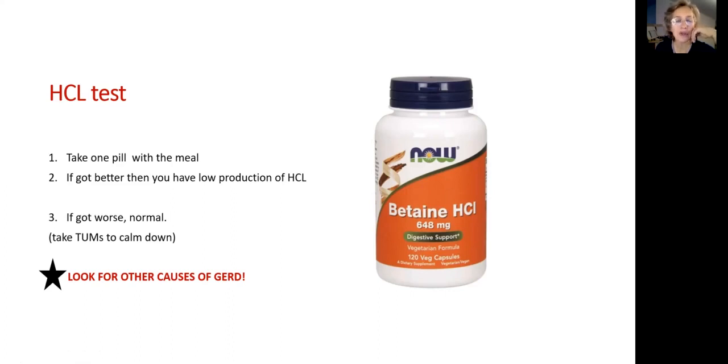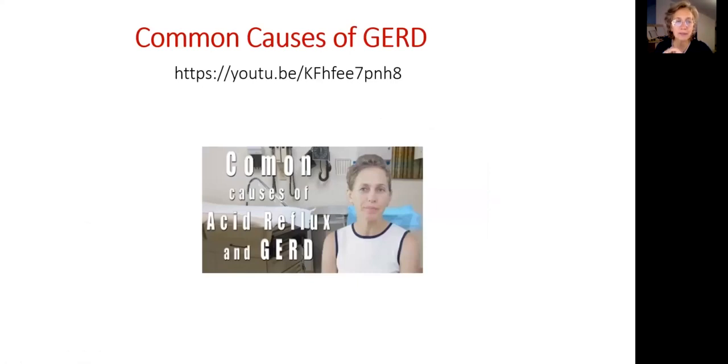At that point, you have to go and look for other possible causes of acid reflux. For that, look on my channel — I have a video called 'Eight Common Causes of Acid Reflux.' Identify your cause, and then it will be easy to choose the correct treatment.